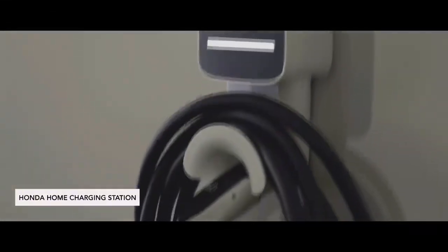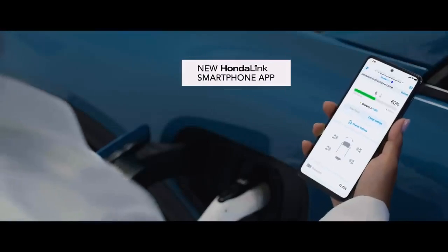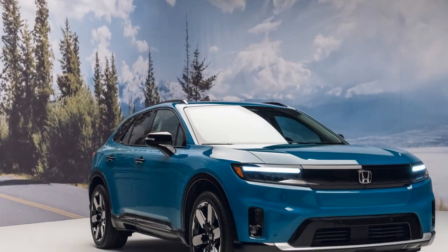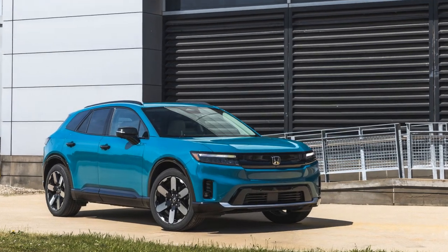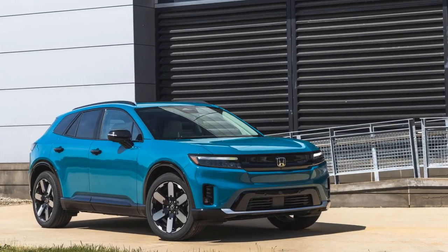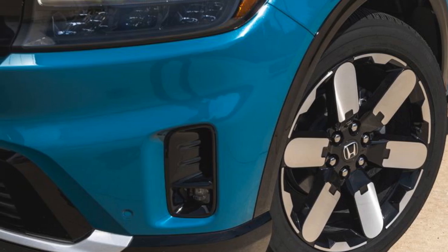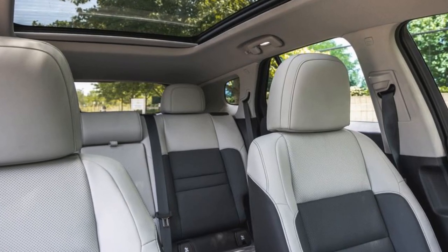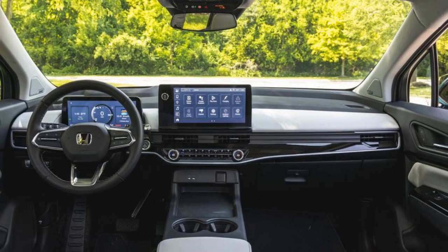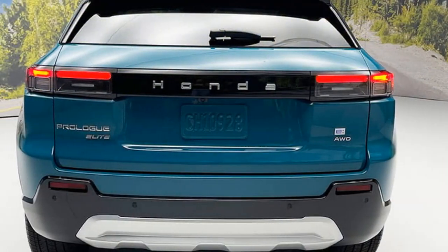The 2024 Honda Prologue is a solid EV option, but lacks thrills. Honda enters the EV fray with this mid-size SUV co-developed with General Motors. While the Prologue delivers in core areas like range and practicality, it doesn't quite capture the excitement some expect from a Honda. The Prologue comes standard with an 85 kWh battery pack, offering an estimated range of 296 miles for the front-wheel drive version. All-wheel-drive models get an estimated 273 miles. The Prologue can also fast charge at up to 150 kW, adding 65 miles of range in just 10 minutes.